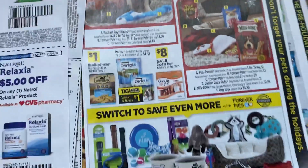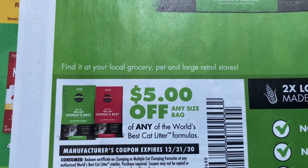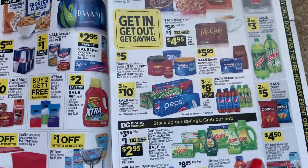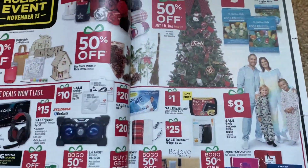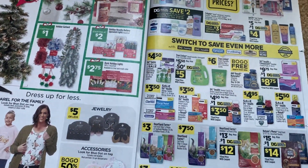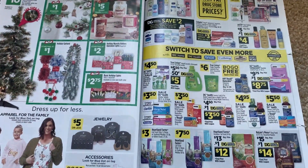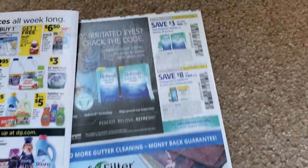Then we have our Dollar General ad. We have World's Best Cat Litter — $5 off any bag. And then Dollar General — pretty thick ad. I did post a Dollar General video, not a couponing video but a Christmas video. They have some amazing items this Christmas — really cute stuff and super cheap.